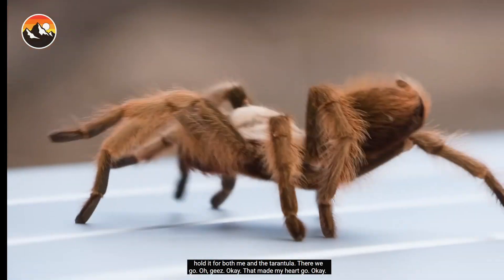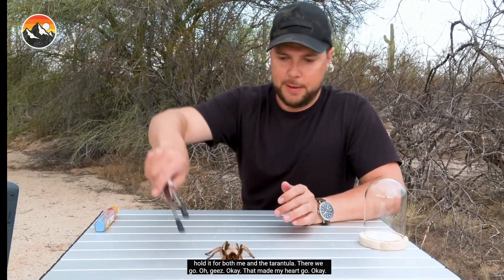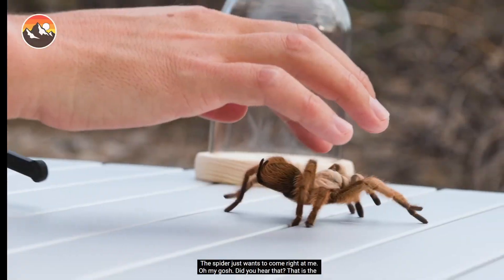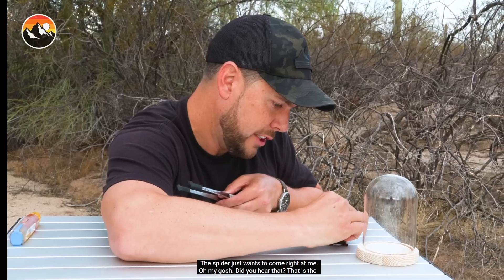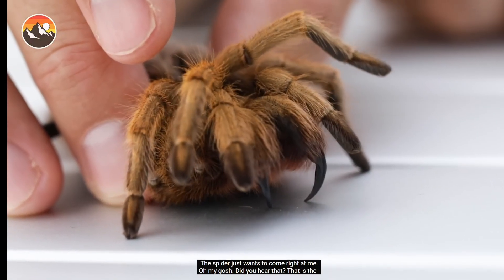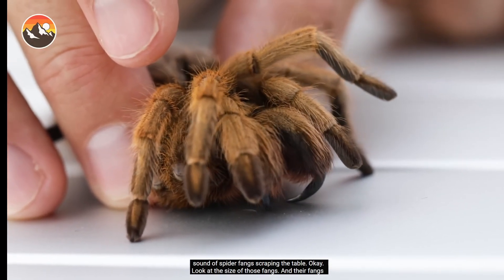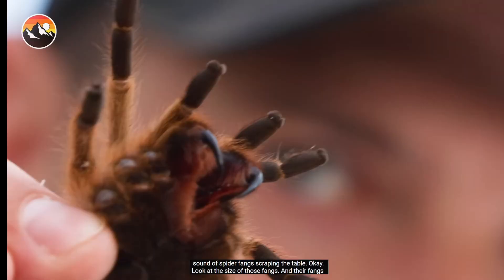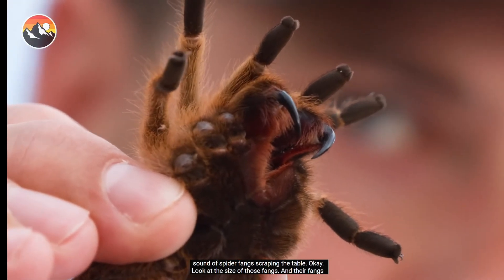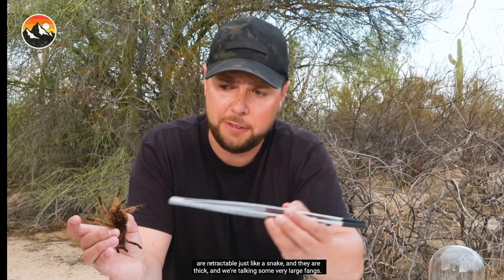The spider just wants to come right at me. Did you hear that? That is the sound of spider fangs scraping the table. Look at the size of those fangs — they're retractable, just like a snake's, and they are thick. We're talking some very large fangs.